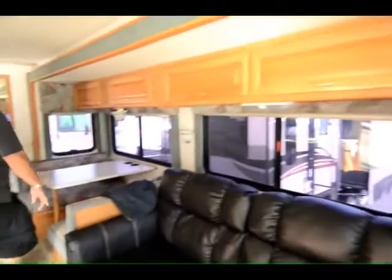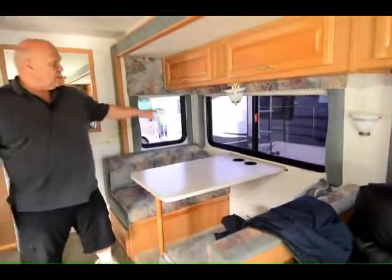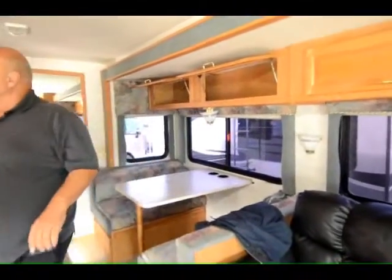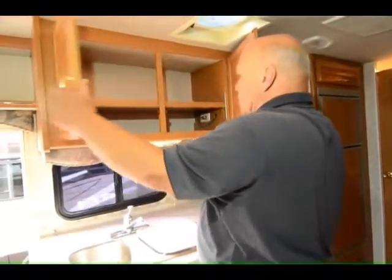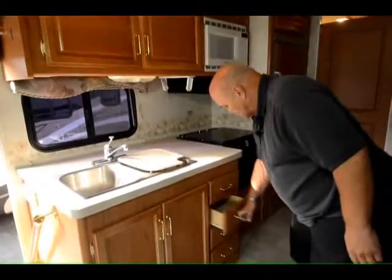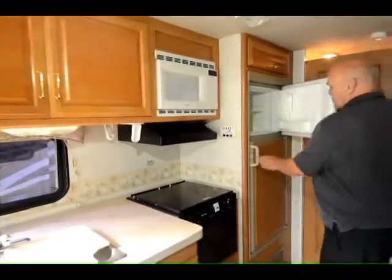Coming over here into the dinette, this makes into a bed also — you can sleep one or two smaller people here very comfortably. You get four of these big storage doors here. The kitchen in these is real nice, and it has a fantastic fan — if you ever cook something that smokes and you have a window open, it'll suck it right out. Adjustable shelves, nice drawers in the kitchen, a lot of cabinets, a microwave oven, a gas oven, and a large refrigerator.